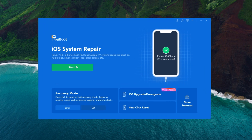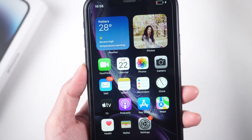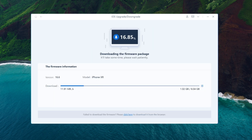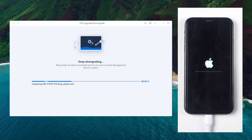Download and install Tenorshare Reiboot on your computer. Connect your iPhone XR to the computer using a USB cable. Launch Reiboot and click on the Downgrade iOS option. Once the file is downloaded, click on Initiating Downgrade and follow the on-screen instructions to initiate the downgrade process. Wait for the process to complete. Your iPhone XR will restart automatically once the downgrade is complete.